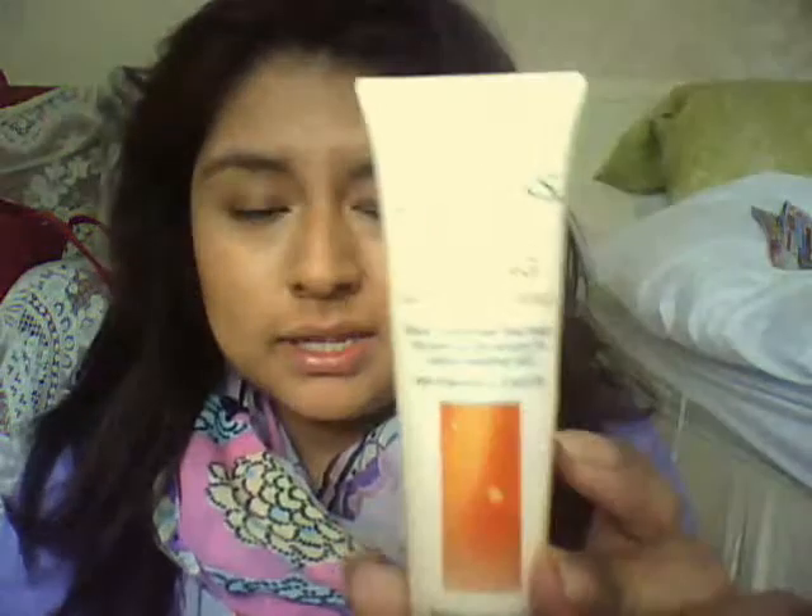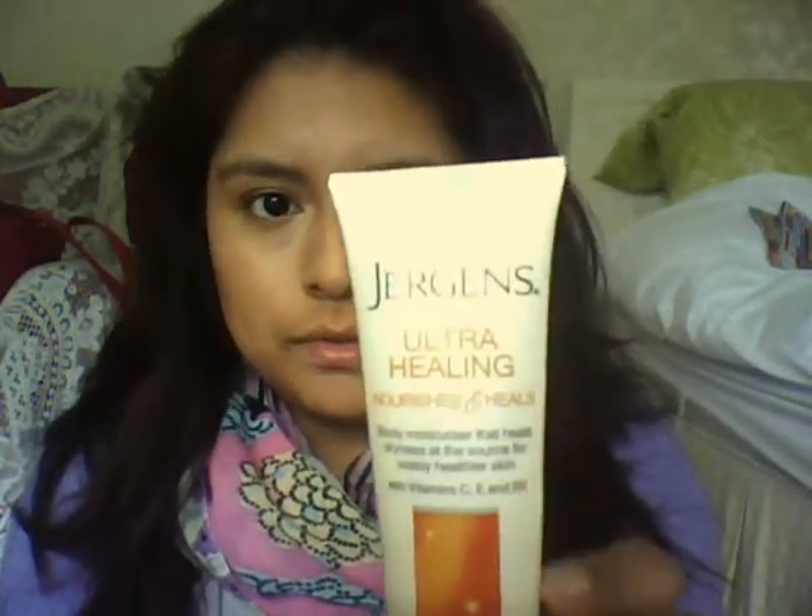Another thing I carry with me — I've only just picked this up, I got it free with a magazine — Jergens Ultra Healing Nourishes and Heals Body Moisturiser. This is really good, I might get another one. I wish they could give you small parts so you can carry them around. It actually heals dryness — it says the source of visibly healthier skin. It smells really nice, a bit like suntan lotion, I love it.